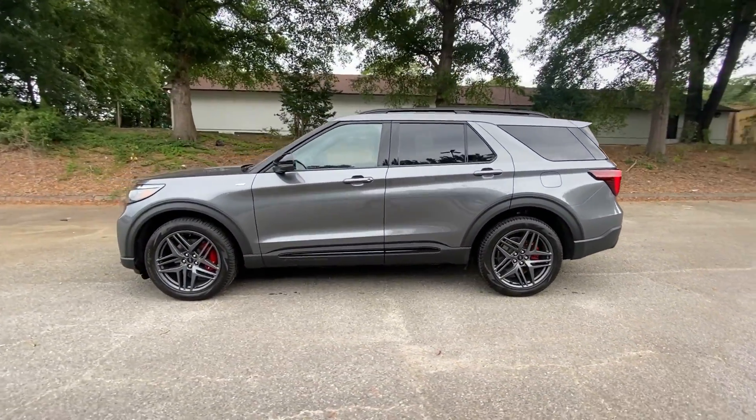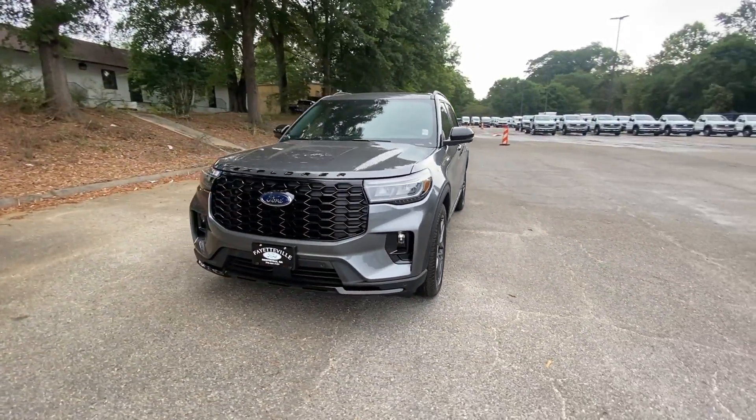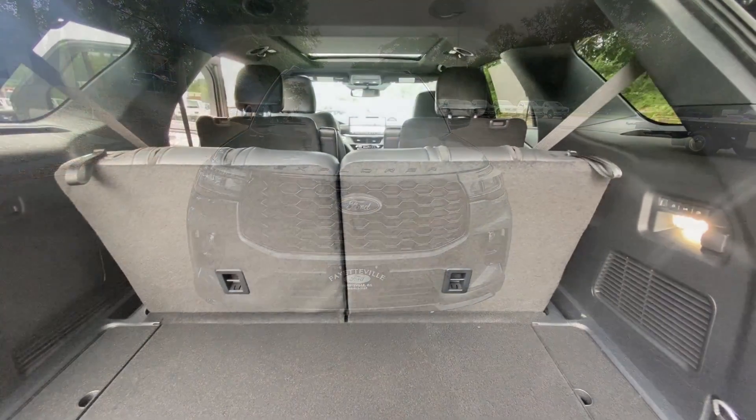These are just some of the great options this vehicle comes with: heated steering wheel, intelligent auto on-off high beams, pre-collision system, lane departure warning, and keyless entry.